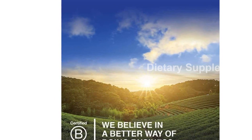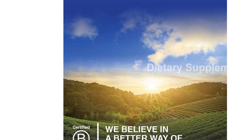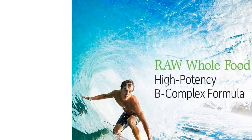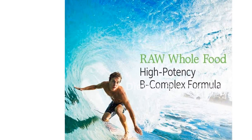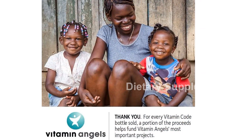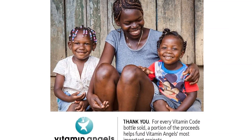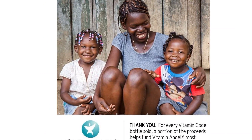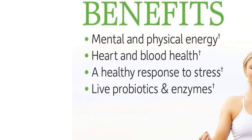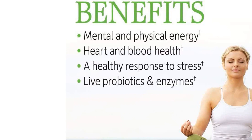Contains B vitamins, raw organic fruits and vegetables, raw probiotics, and enzymes. Provides mental and physical energy with high potencies of 8 whole food complexed B vitamins. Supports heart and blood health with 133 mcg of vitamin B12, 450 mcg DFE of folate, and 10 mg of vitamin B6. Includes probiotics and enzymes for healthy digestion.